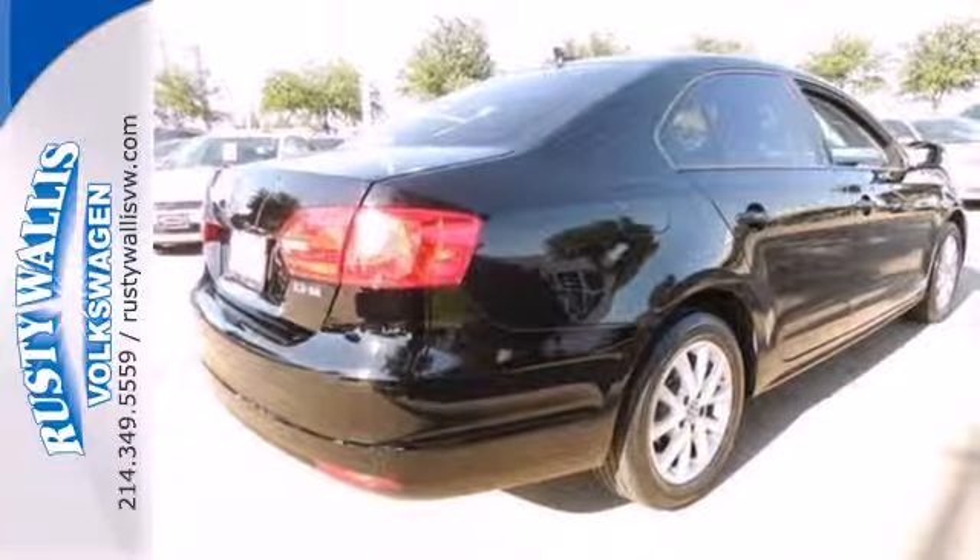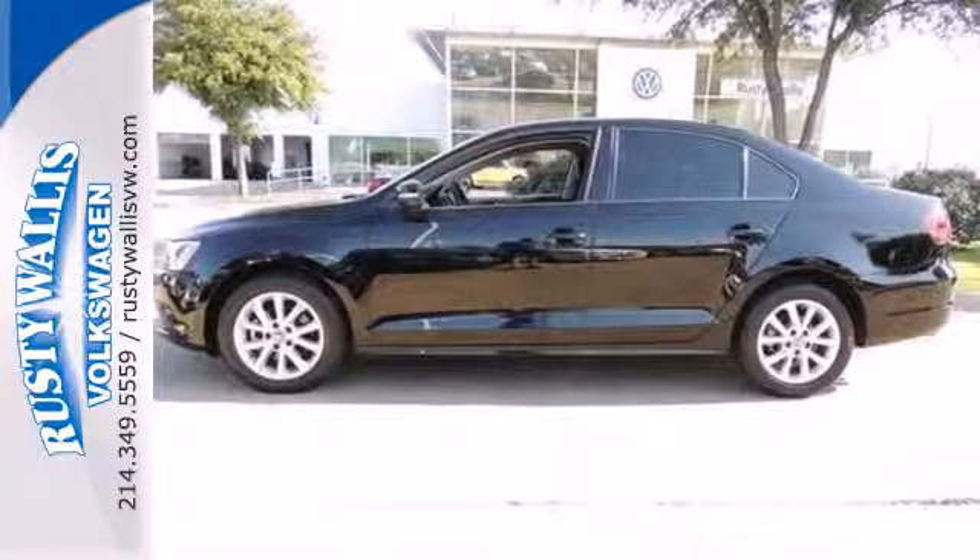Grab the opportunity for overall affordable satisfaction in this sedan. Make it yours today.